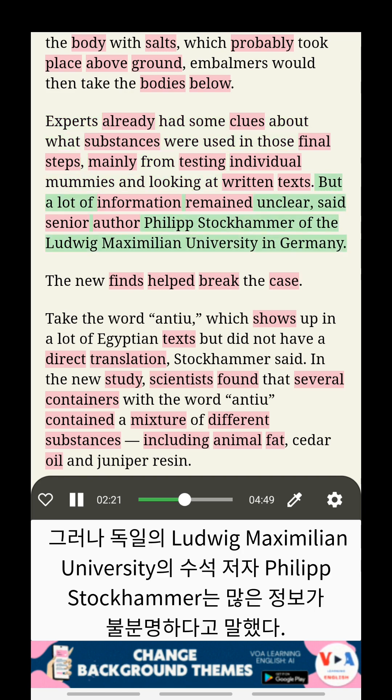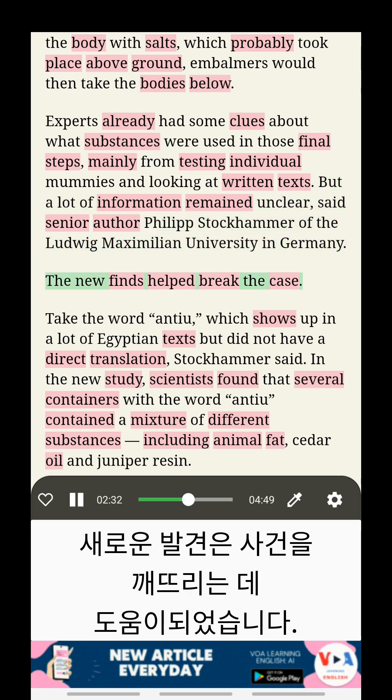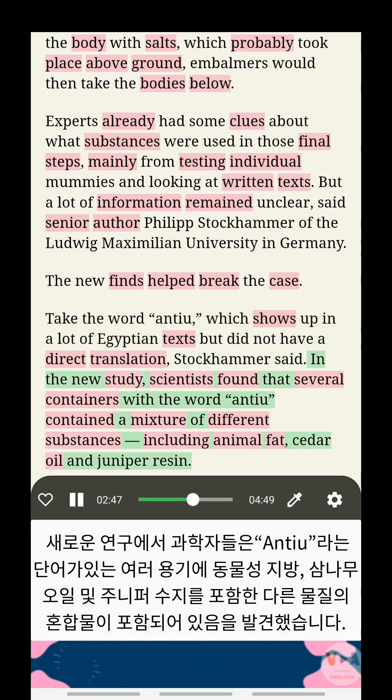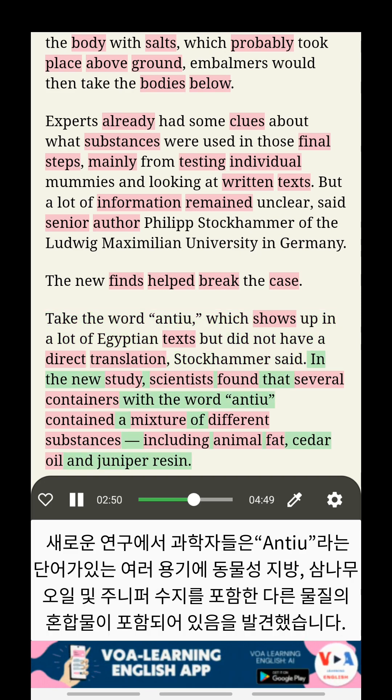But a lot of information remained unclear, said senior author Philip Stockhammer of the Ludwig-Maximilian University in Germany. The new finds helped break the case. Take the word Antu, which shows up in a lot of Egyptian texts but did not have a direct translation. In the new study, scientists found that several containers with the word Antu contained a mixture of different substances, including animal fat, cedar oil, and juniper resin.